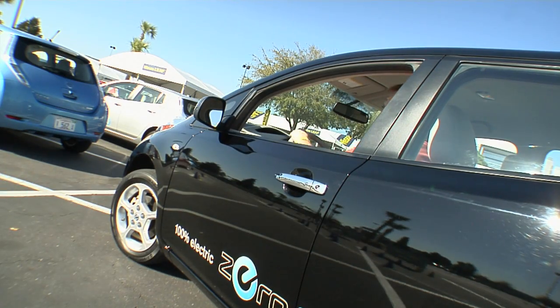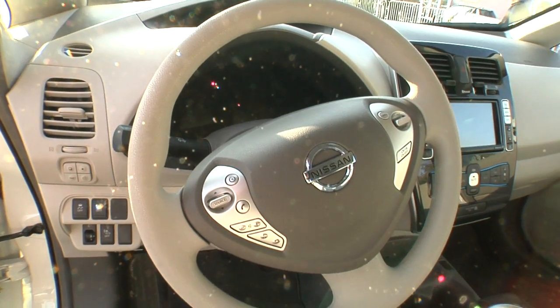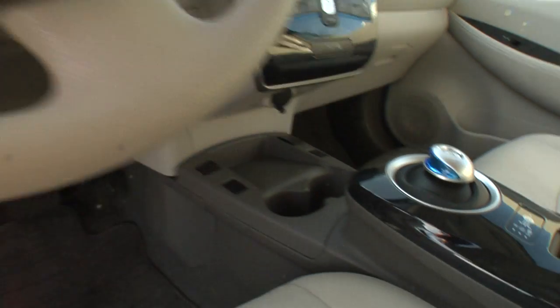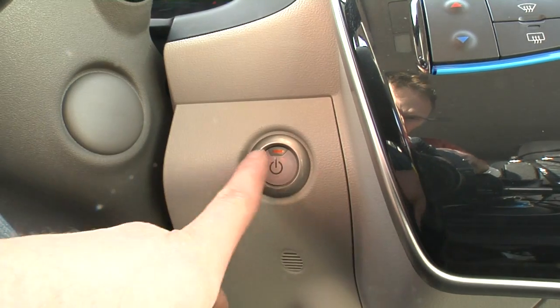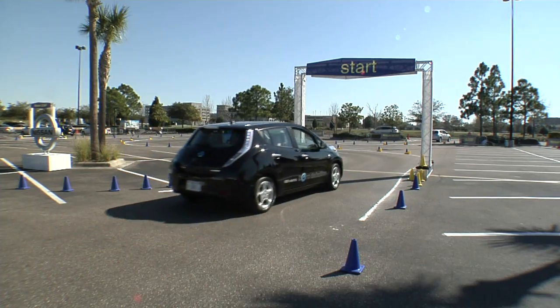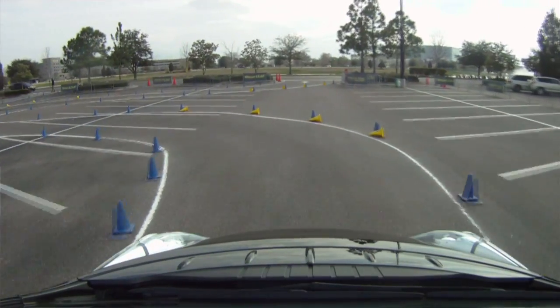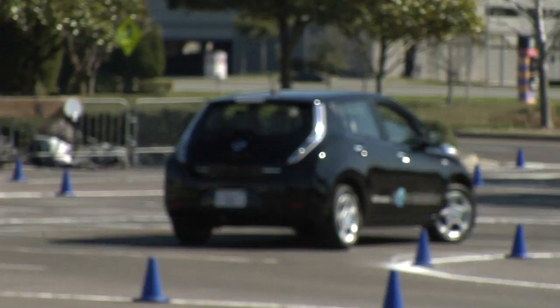When you first sit in the car, the general impression is a very futuristic layout. The fit, finish, and materials are very nice. And these seats are made from recycled water bottles — they're really comfy. In fact, the comfiest water bottles I've ever sat on. With the batteries mounted in the floor, it lowers the center of gravity, allowing this car to handle quite well.